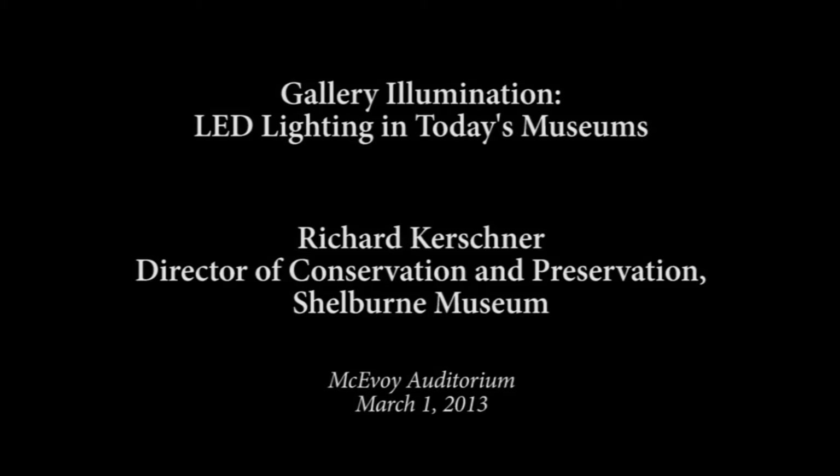Our next speaker is Richard Kirshner, who is the Director of Preservation and Conservation at the Shelburne Museum in Vermont. He holds a master's and certificate of advanced study in conservation from the Cooperstown Graduate Program and is a fellow of AIC and a council member of the IIC.